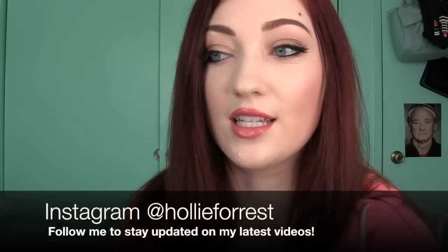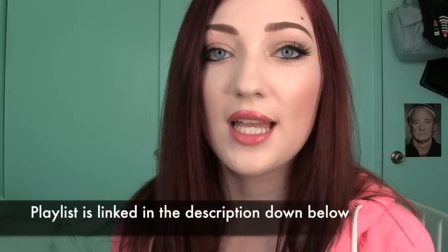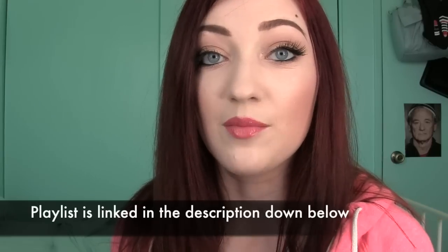I threw them all in this Bath and Body Works bag because I have a lot. I didn't even realize how much I accumulated over the past month or so until I sat down to make this video. I think I have maybe even more than in my last haul, which wasn't that long ago. I have a whole playlist for you guys of my past lip balm hauls in case you're interested. Let's just jump into this because I have lots to share.